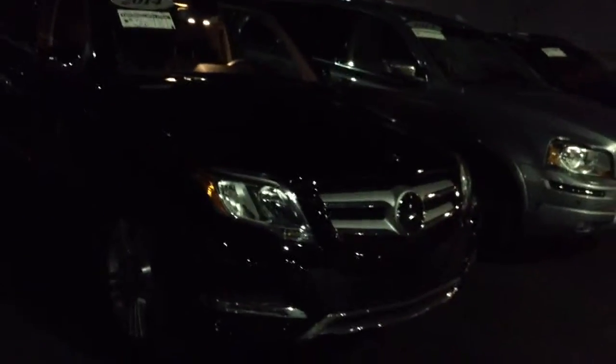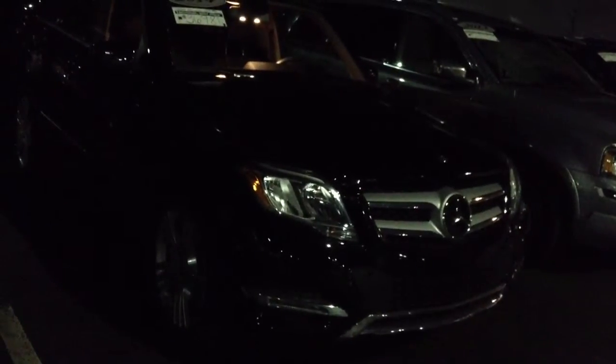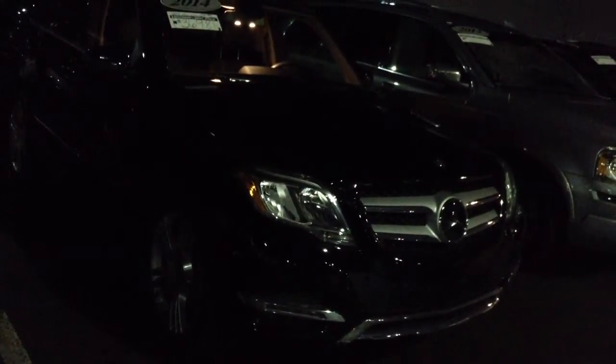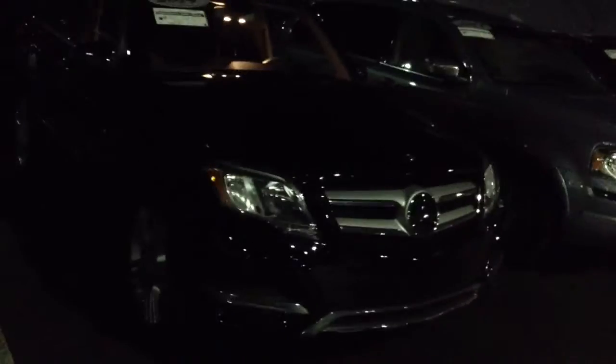We can't certify because we're not Mercedes. Only Mercedes and the specific make of each vehicle can certify their cars. So we can only certify BMWs; Mercedes can only certify Mercedes. Let me know if you have any questions on that as well. Thanks so much, Jay. Just wanted to give you a little walk around. Take care.